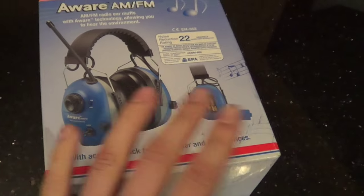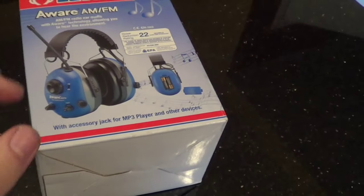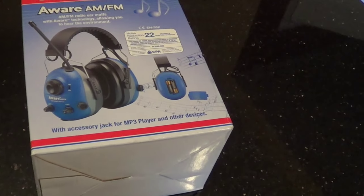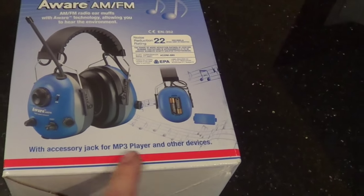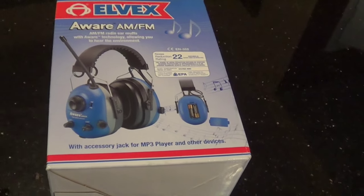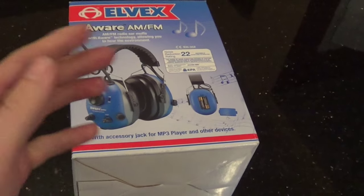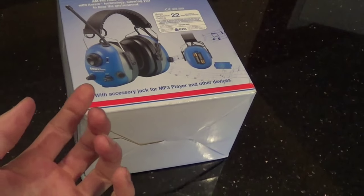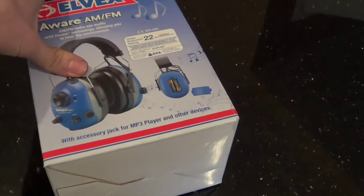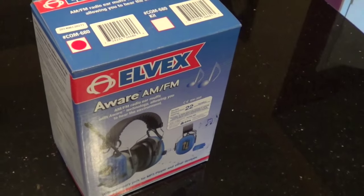One thing I really like about this that the Peltor didn't have — well, it had it but you had to purchase a separate adapter which was like $30 to $40 — is a regular MP3 jack. You can plug in your iPod, your cell phone, anything like that, and play directly from your device into the headphones. For the Peltor you did have to purchase that accessory piece separately, and I was kind of disappointed with that.